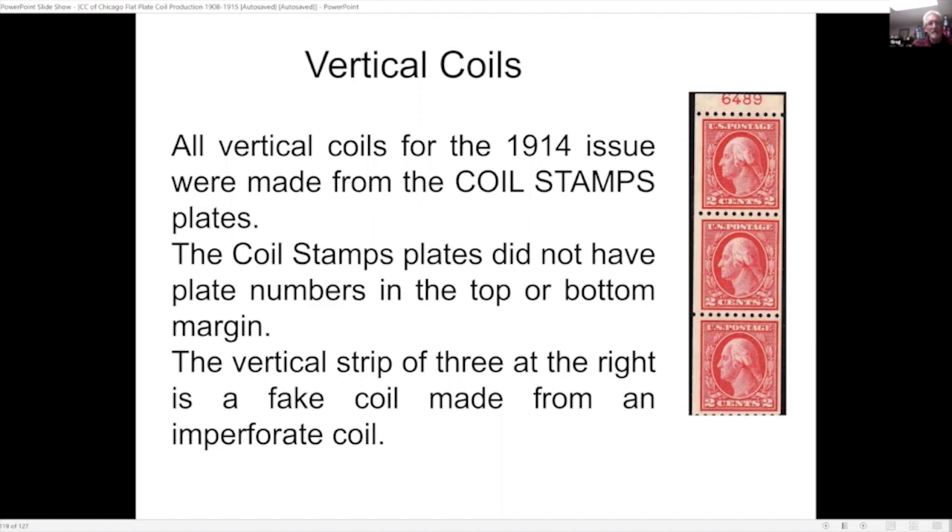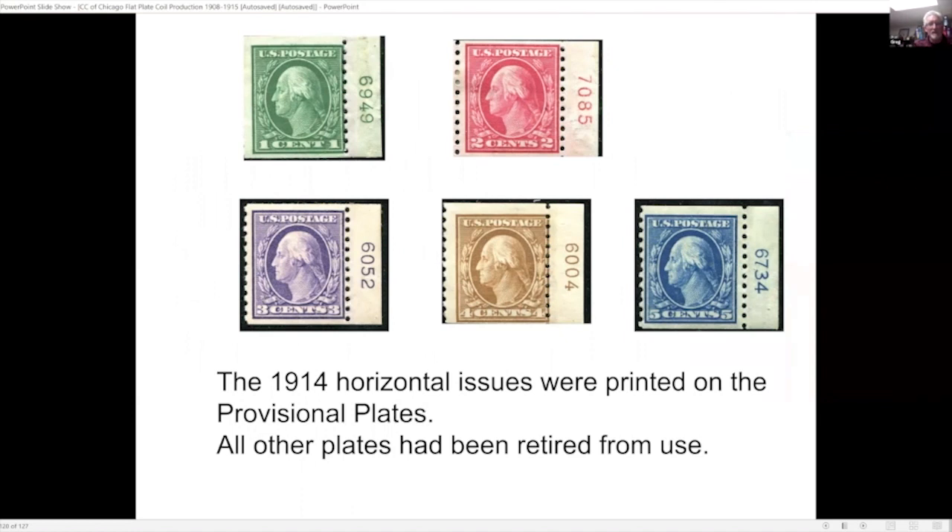The coil stamps plates did not have plate numbers at the top or bottom as you would normally find on a full pane of 400. Some enterprising person decided to try to take a vertical coil not printed on the coil stamps plates and make it into a coil — this is an actual forgery of an imperforate coil. In 1914 the issue was printed on the provisional plates, as all other plates had been retired from use. The key reason for only using the plate number was that there were no other plates in use, so they didn't feel they needed the Bureau of Engraving imprint or any other designation.